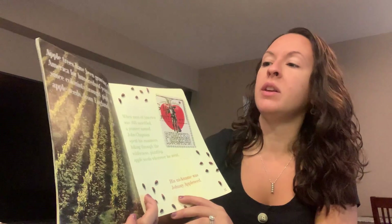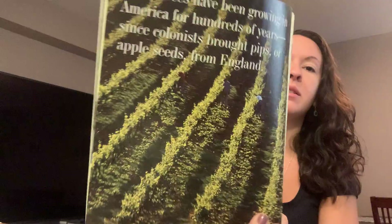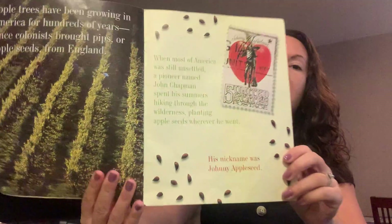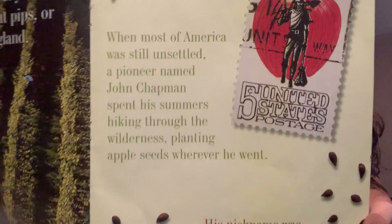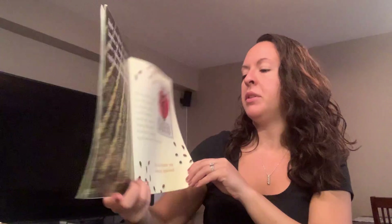Apple trees have been growing in America for hundreds of years. Some colonists brought apple seeds from England and then they planted them. When most of America was still unsettled, a man named John Chapman spent his summers hiking through the wilderness, planting apple seeds wherever he went. And his nickname was Johnny Appleseed. He planted lots of apple seeds and they grew into apples.